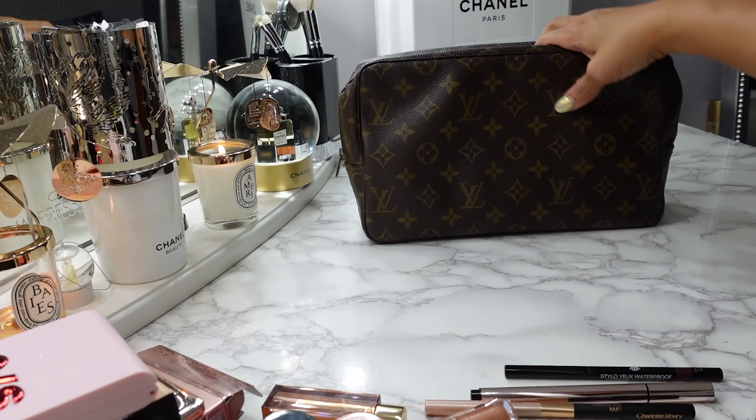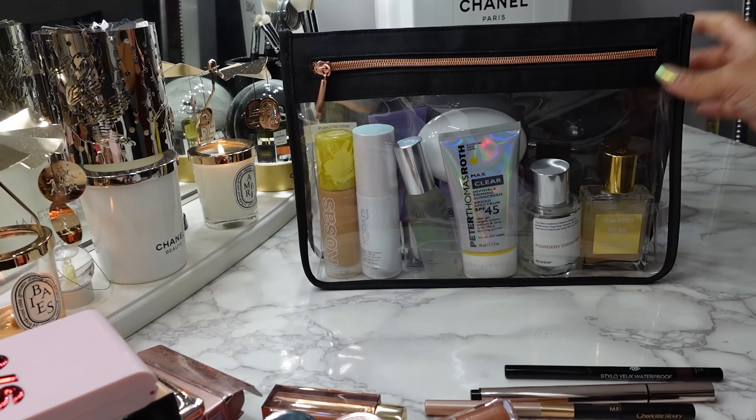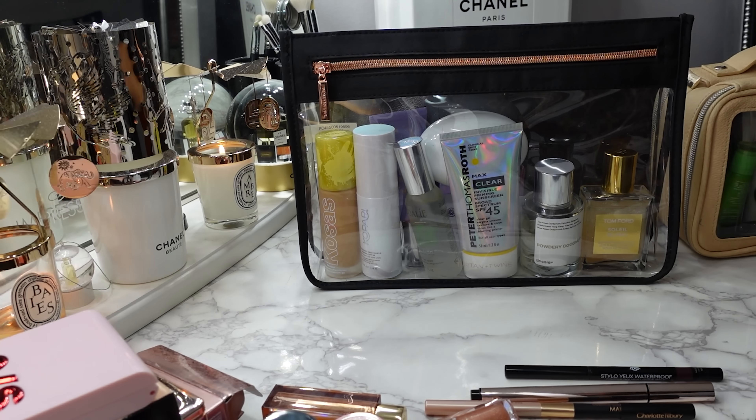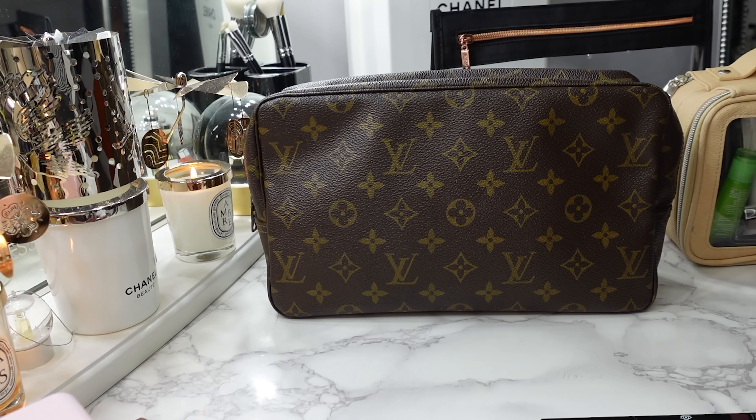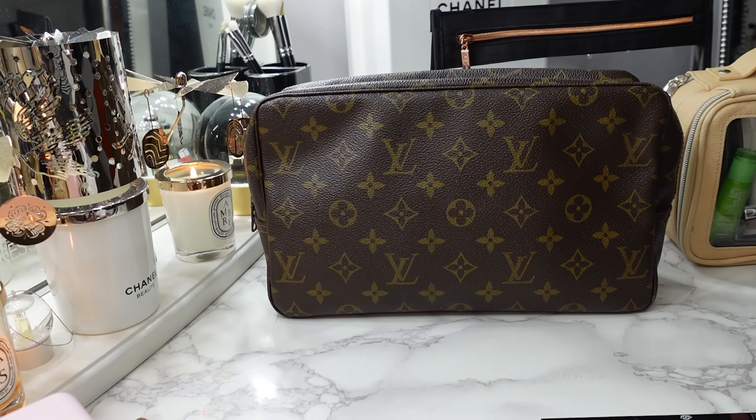That is everything I packed for my vacation — all of the bags and all of the travel cases. I absolutely love packing for vacation. Let me know where you guys are going and what you're packing. Also recommend some of your favorite makeup bags and cosmetics cases because I love packing and feel like there's always a better way, even though I love the ones I use and recommend. I'm always on the hunt for the perfect one. I hope you enjoyed my pack-with-me video — thank you so much for watching and I will catch you in my next one. Bye!